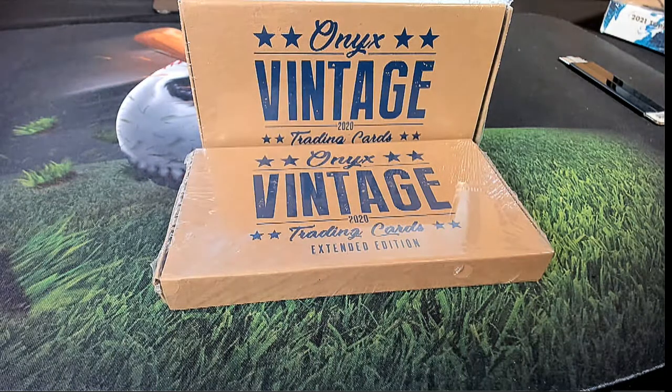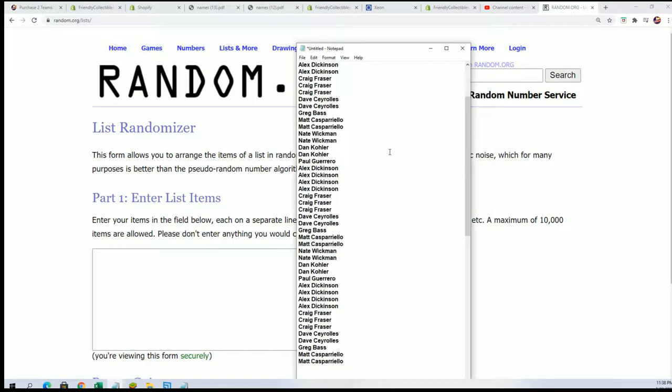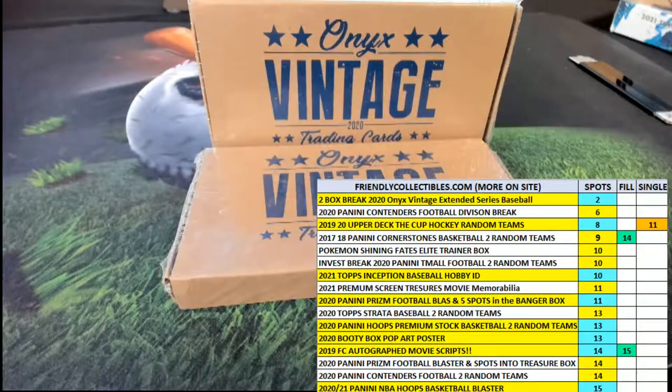Good luck everyone in vintage baseball. Let's hit something big in the break. We'll start with the random here and start randomizing the owner names in just a moment. We will randomize both lists seven times apiece and then stack the lists up side by side, and that's how you'll get your checklist player in the rip.